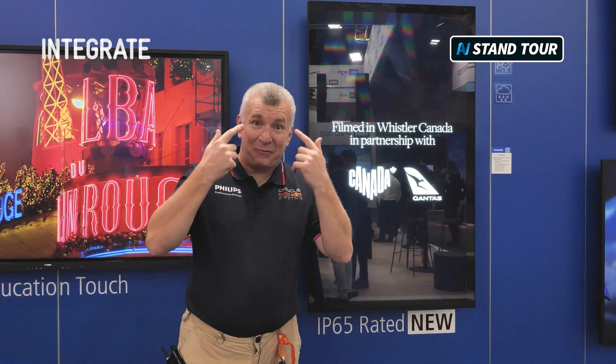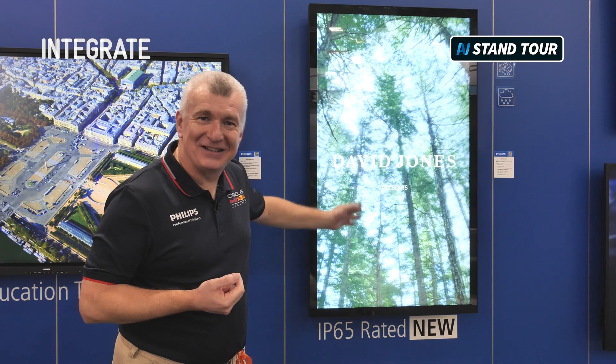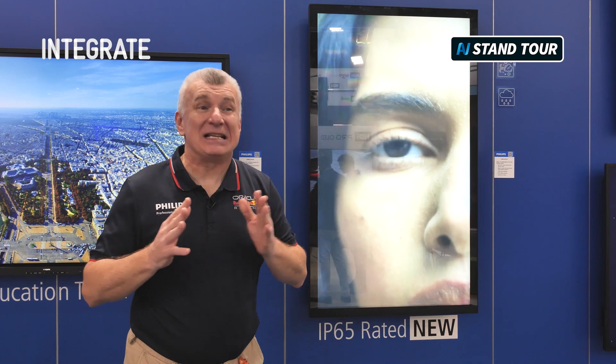It's got circular polarization, so when you're outside wearing your sunglasses, you can still see the content. It's fantastic. It'll work in dust, it will work in rain — it is a product that has been made for tough outdoor conditions.